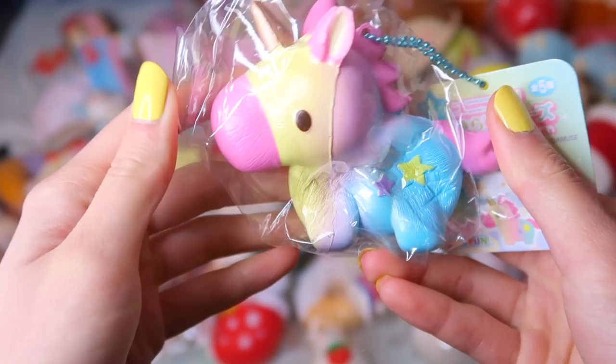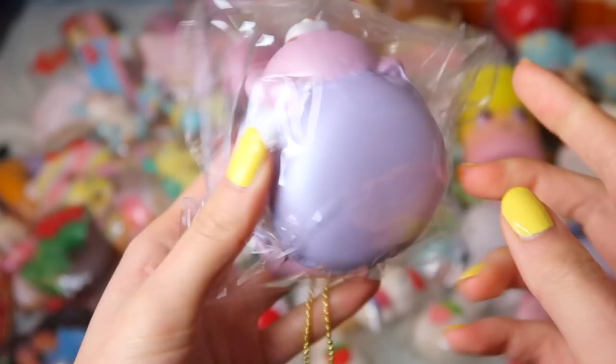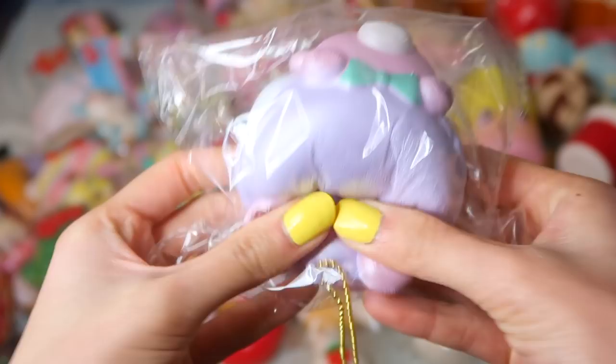This Tokage Sumikugurashi Macaron Squishy — these are some of my favorites. These are the mini versions of the bear in a macaron squishy. They're very cute and super slow rising as you can see.